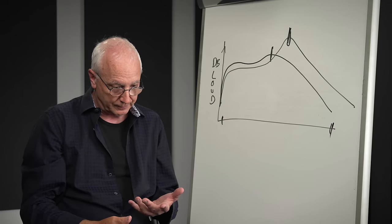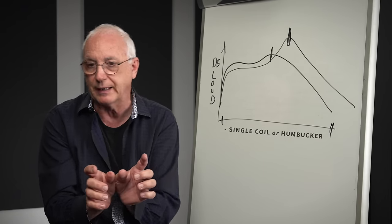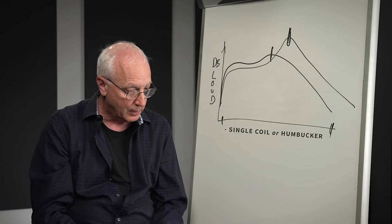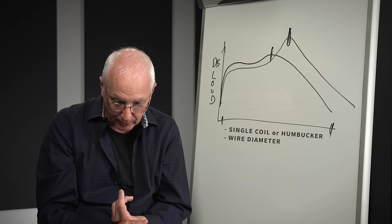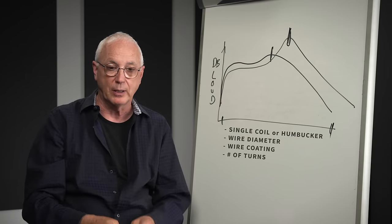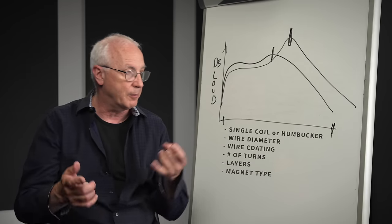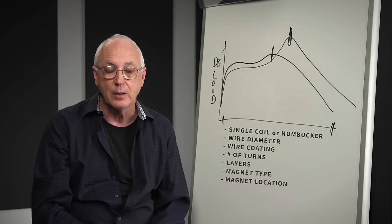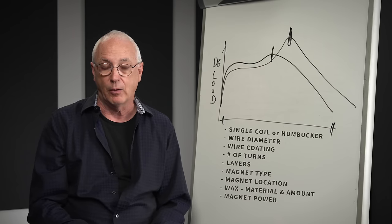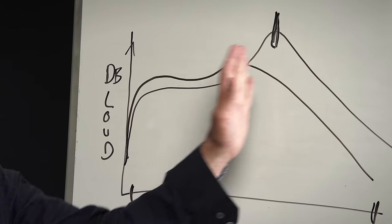The parameters that a pickup has are: is it a single coil or a humbucker? A humbucker is two coils out of phase magnetically and out of phase electrically, but because they're both out of phase, the sound of each coil is in phase — but it gets rid of the hum. You can play with the wire diameter, the coating on the wire, how many turns the pickup has, how it's layered, the magnet type — Alnico 1, 2, 3, 4, 5, ceramic, all the different kinds of magnets — where the magnets are in the pickup, the waxing of the pickup, the power of the magnet, and how the thing is tensioned. There are so many ways to mess with this.